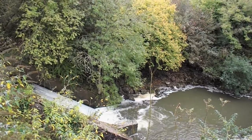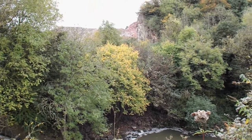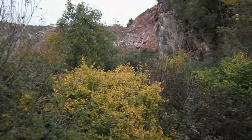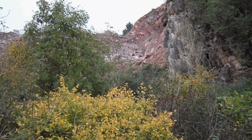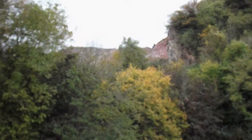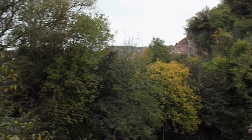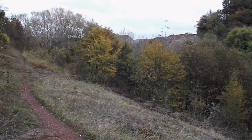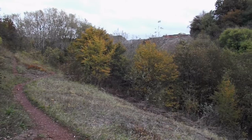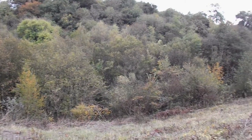We pan up the hill, or the banks of the valley, and just up there is the edge of the quarry. See if we can do a full 360. That's the quarry over the top of the trees there. The river — or the stream — is down in the valley there, underneath all the trees.